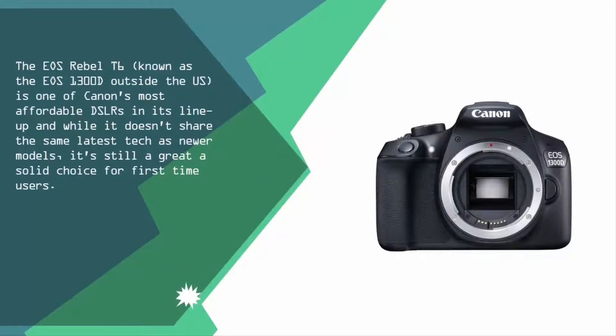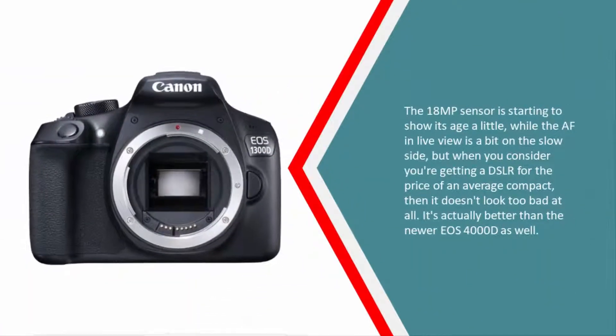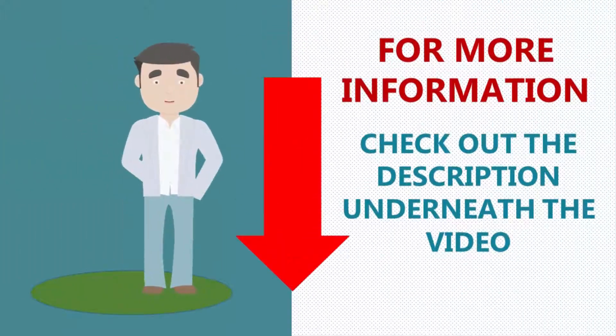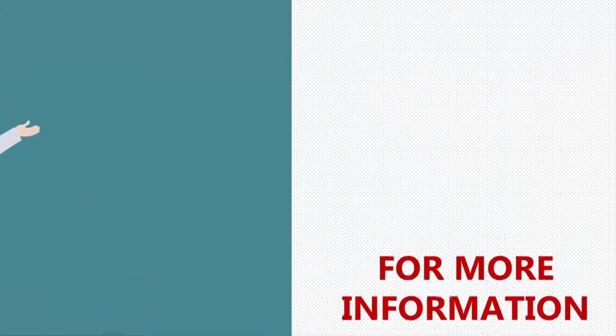At number four, the Canon EOS Rebel T6, known as the EOS 1300D outside the US, is one of Canon's most affordable DSLRs. While it doesn't feature the latest tech of newer models, it's still a solid choice for first-time users. The 18 MP sensor is starting to show its age a little, and the AF in live view is a bit slow, but when you consider you're getting a DSLR for the price of an average compact, it doesn't look too bad. It's actually better than the newer EOS 4000D as well.